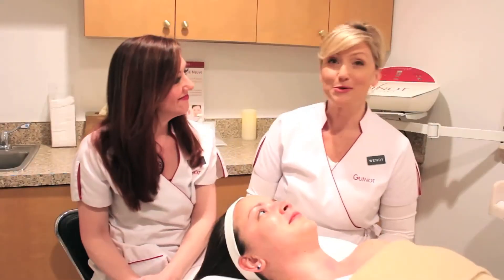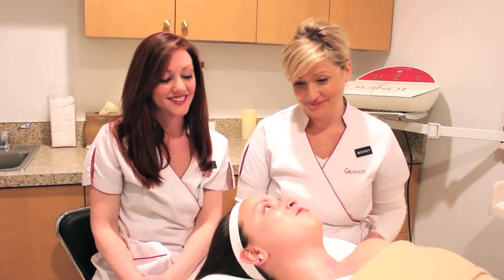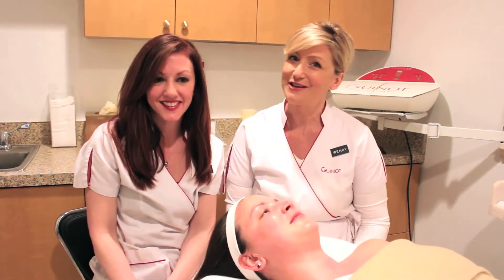So there you have it, the Botanove Facial. How'd that feel, MJ? Amazing — my skin just feels so cool, refreshed and clean. That's wonderful. Thank you for joining us today at the Frank Anthony Spa. We look forward to seeing you at your next facial.